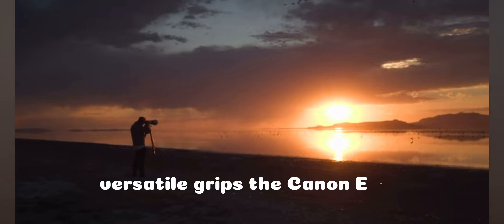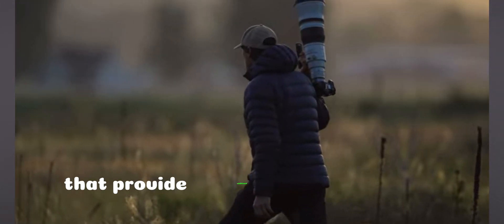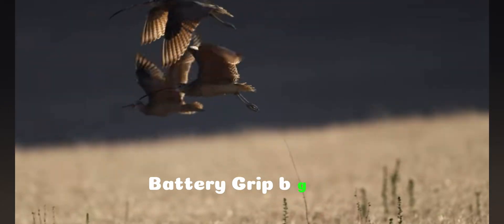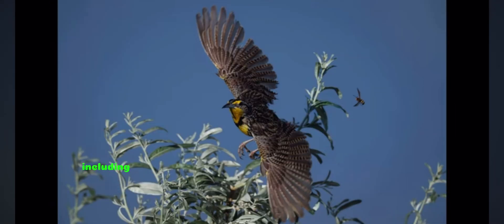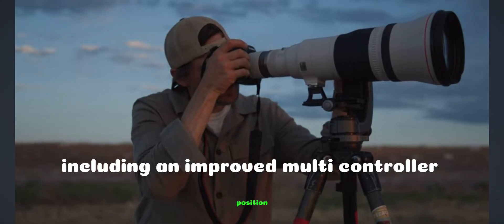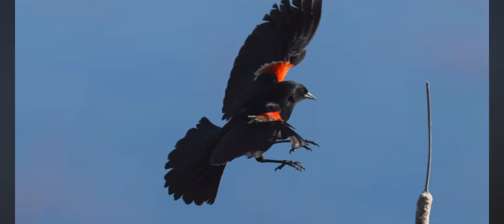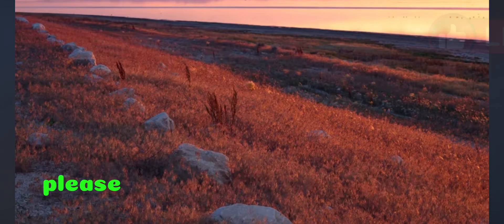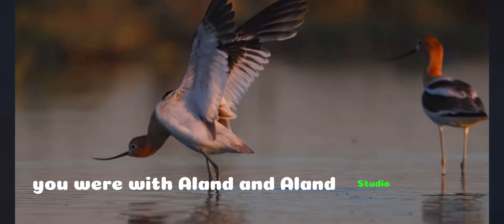Versatile grips: the Canon EOS R5 Mark II has 3 optional grips that provide additional battery power and exciting new functionality. Battery grip BGR20 allows for 2 LP batteries and provides controls for vertical shooting, including an improved multi-controller position. That's all for now — if you enjoyed it, please like, subscribe, comment, and share. You are with Alan in Alan Studio, peace.